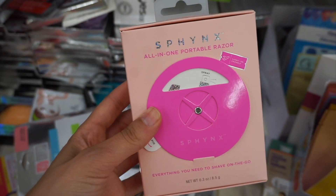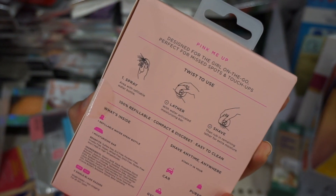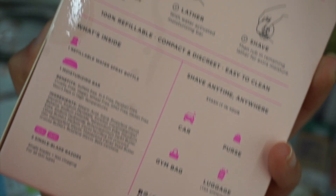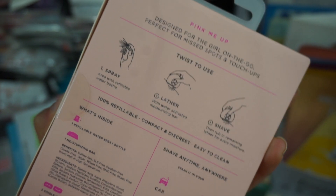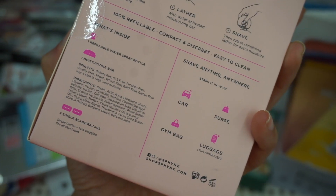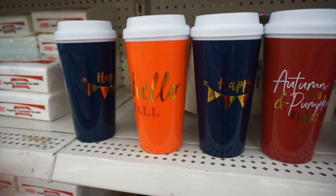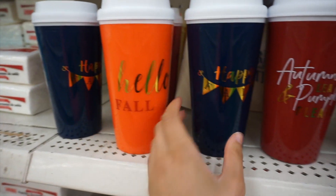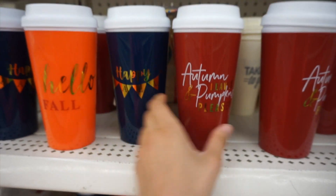This next one is crazy — I found this Sphinx portable all-in-one razor. I actually did promo videos for the Sphinx website back in 2018, so I was so shocked to see it here. I couldn't find their website or Instagram, so maybe they went out of business. It's a really cool device — you twist it, there's a little spray bottle for water, soap, and then a razor so you can shave on the go. The packaging is adorable. They also have refillable razors.